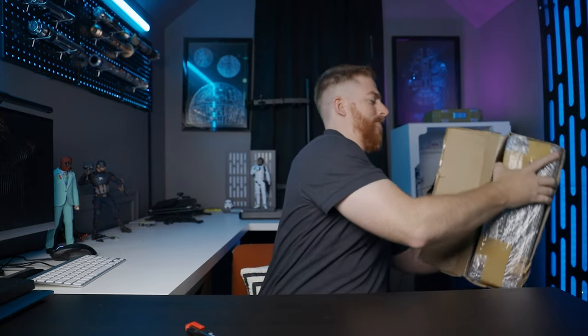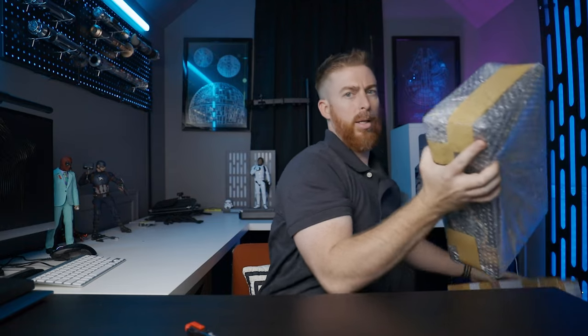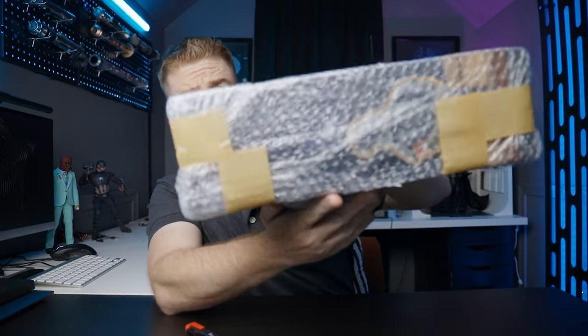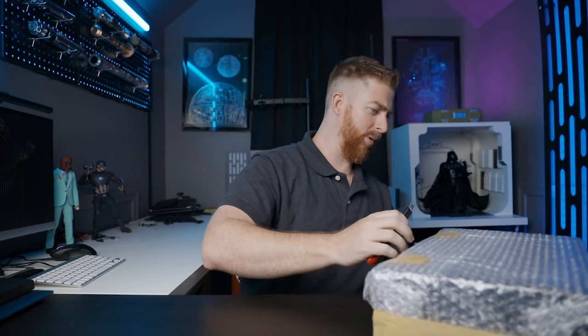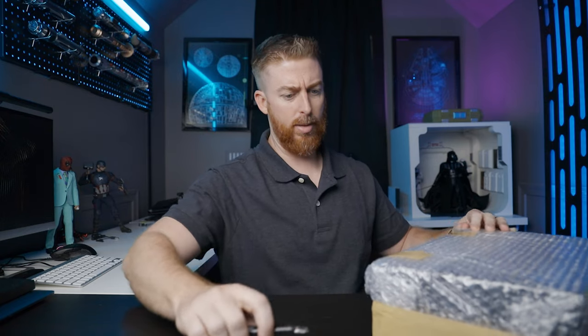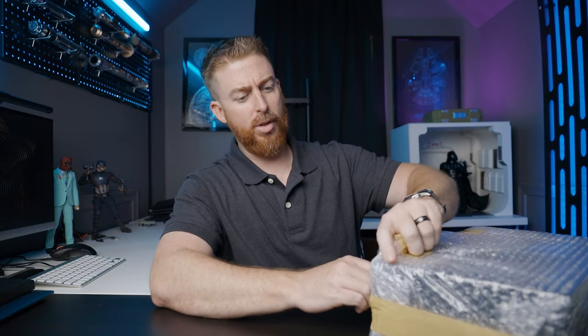They're going to come securely packaged with bubble wrap, the whole thing. I've got another package somewhere around here but I'll save that for another video. Let's go ahead and get this thing opened up.